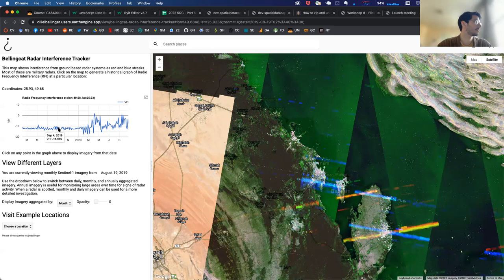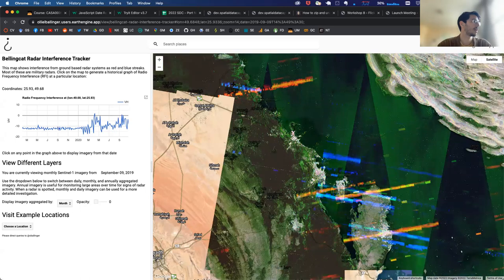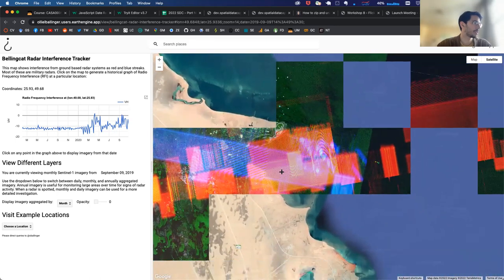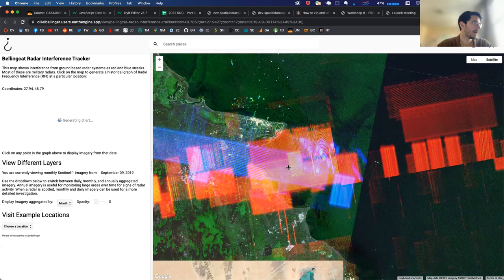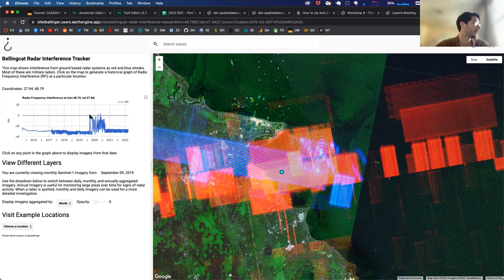But when we go to September — the month of the attack — suddenly a radar appears in this part of Saudi Arabia where it hadn't been before. We can query RFI at a given location simply by clicking on the map. A useful tip: if the RFI passes over water, it's very good to measure it there because there's less background noise and you get a cleaner signal for when the interference started. The entire Sentinel-1 collection is about 7 petabytes, so the system is really crunching.